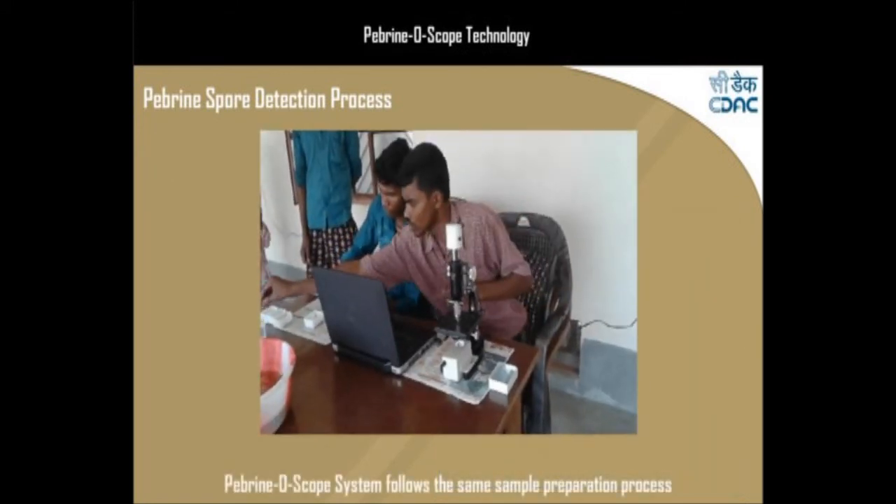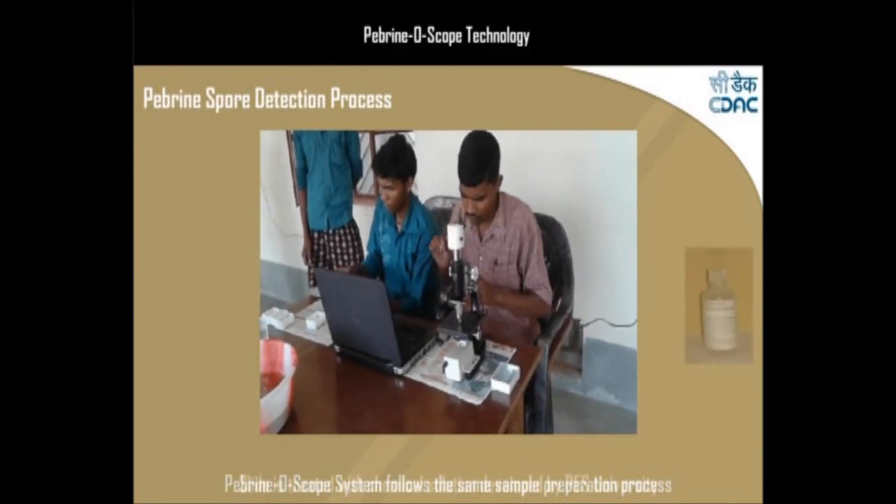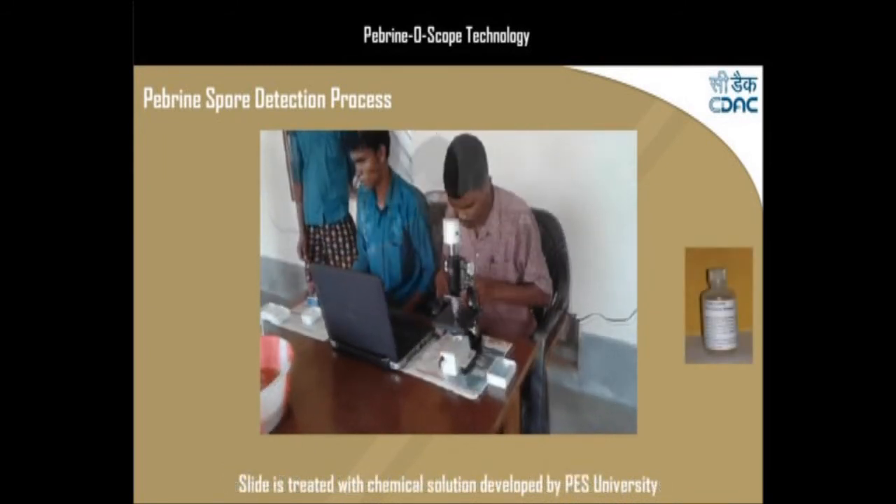The Pebrine Scope system follows the same sample preparation process. The slide is then treated with a chemical treatment solution, developed by PES University Bangalore.